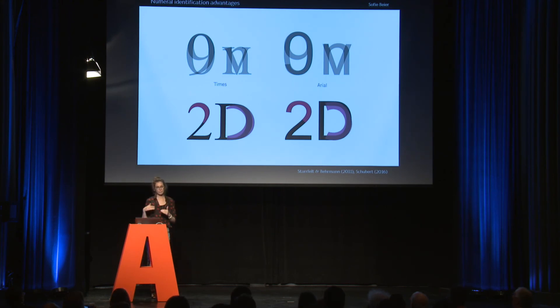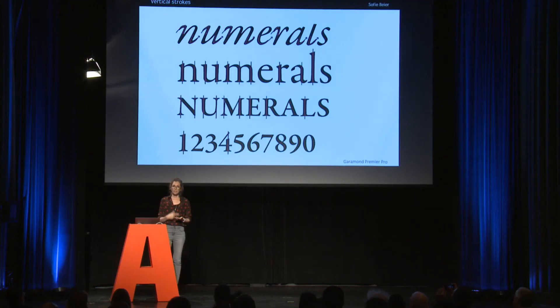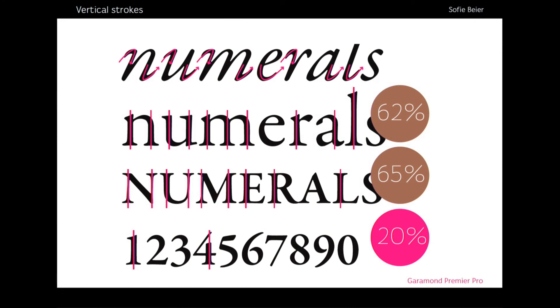Many researchers have tried to figure out what it is that makes numbers easier to identify. What they did was overlap the numbers and the letters and see if one is more distinct than the other, and no one has actually come up with proof of that. I think the reason is completely different — I think it has to do with letters and digits having a different origin. Letters originate in the writing hand, and we have a lot of upward and downward strokes, which have left vertical strokes in the alphabet. Both the uppercase and lowercase alphabets have quite a lot more letters with vertical strokes compared to the digits.